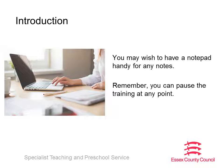Hello, my name is Jo Lambert. I'm the Lead Specialist Teacher for Physical and Neurological Impairment in Essex. This is a short presentation explaining the basics of supporting children with medical needs in a school setting. It was originally presented at our SENCO conference in September 2017.